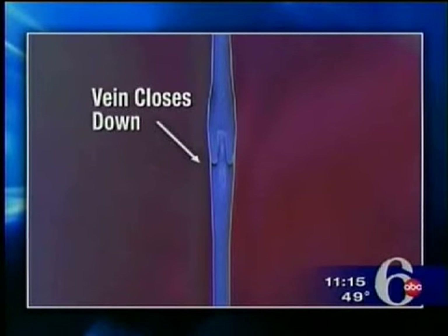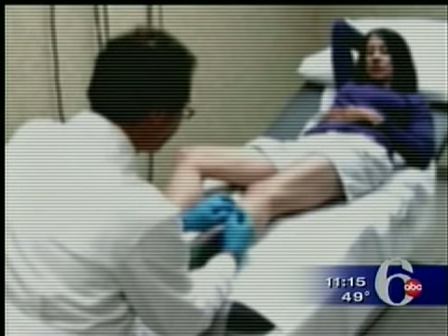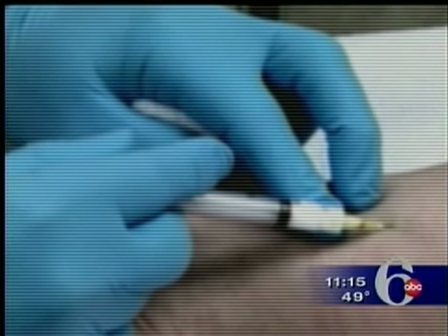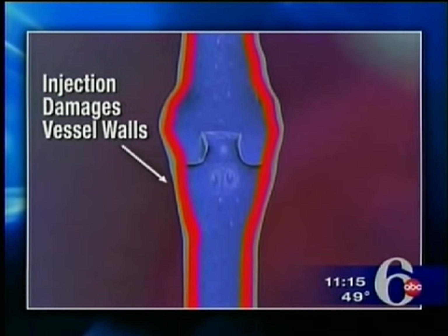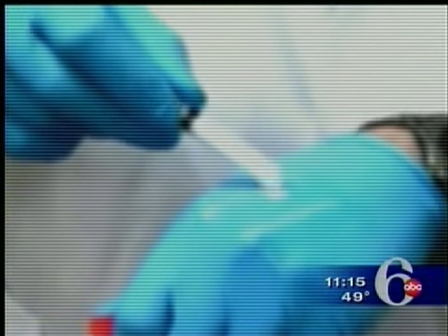Varicose veins occur when the valves in the blood vessels weaken and blood pools, making the vein bulge. For years, doctors have made smaller varicose veins go away by injecting compounds into them, which damage the vessel walls, shutting them down and diverting the blood to healthier veins. But those compounds have had a major drawback — there's a burning, and then there's actually a traveling effect of that discomfort.